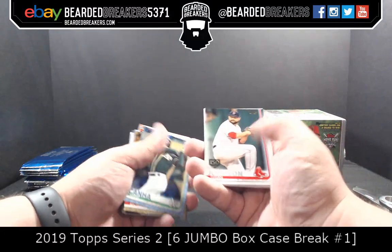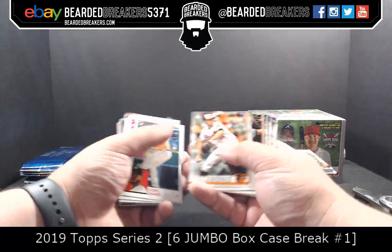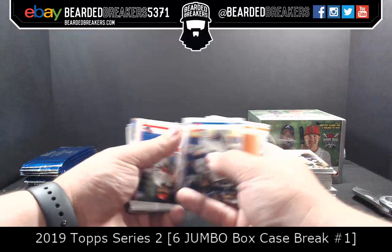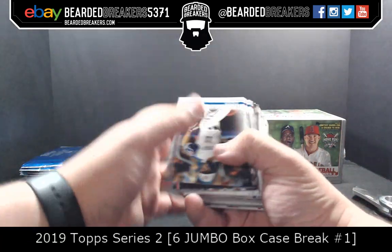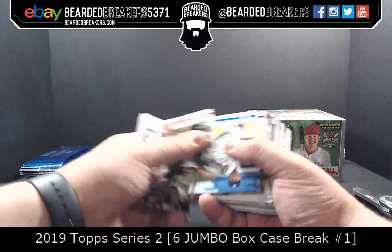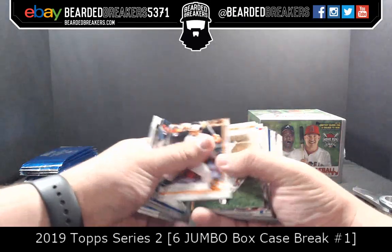Brian Johnson 150th Anniversary — that's cool. Vlad Guerrero throwback. Josh James — two first names, don't trust him.